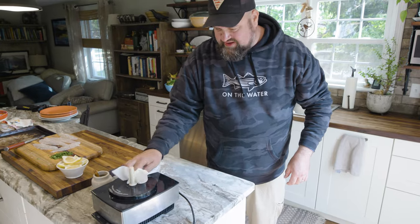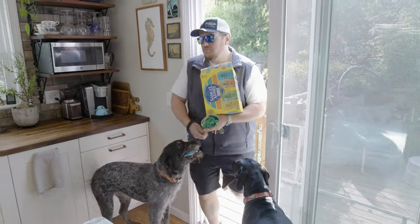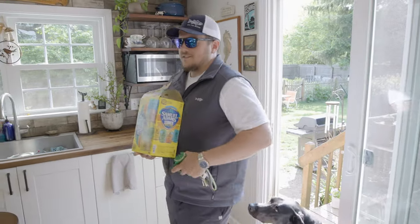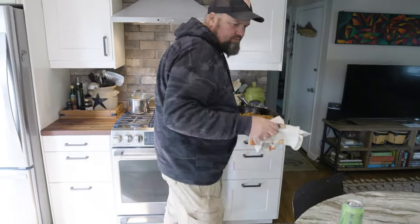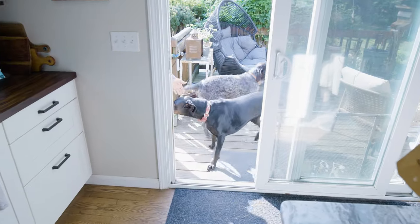Sounds like the eaters are here — dogs are going crazy. Beer — there's some beer. I like beer. Cheers. All right, now it's time to stuff our flounder.